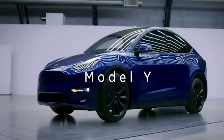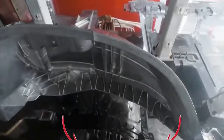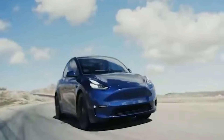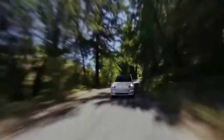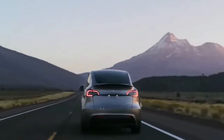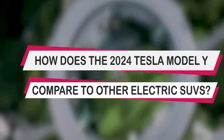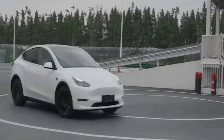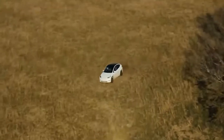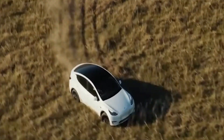Furthermore, Tesla's Autopilot Driver Assistance feature receives significant upgrades in the 2024 Model Y. With improved sensors, algorithms, and processing power, the updated Autopilot system brings enhanced capabilities and advancements in autonomous driving technology, ensuring safer and more convenient driving experiences for Tesla owners, making each journey a true pleasure.